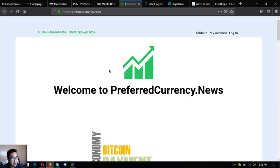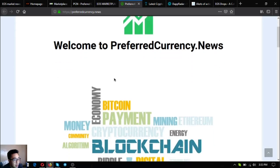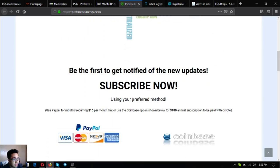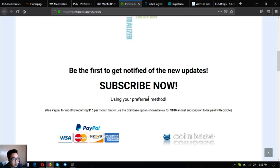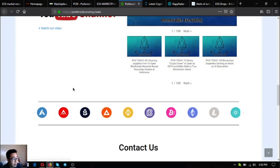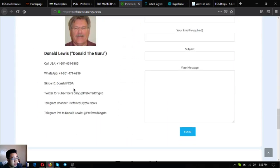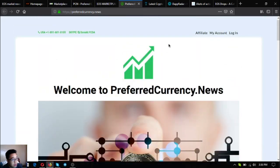The next site is preferredcurrency.news. This is the newsletter I mentioned in my previous video — the one sent to you when you subscribe. Subscription costs $15 a month or $180 a year. You'll get notified of the latest updates on cryptocurrencies and the best top coins of the day, brought to you by their publisher Donald the Guru, based on his research.